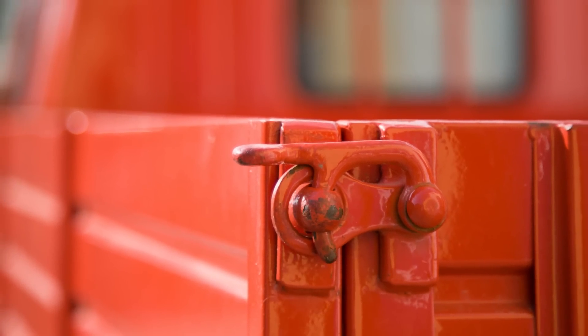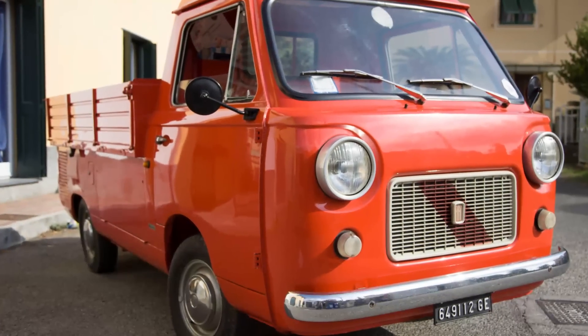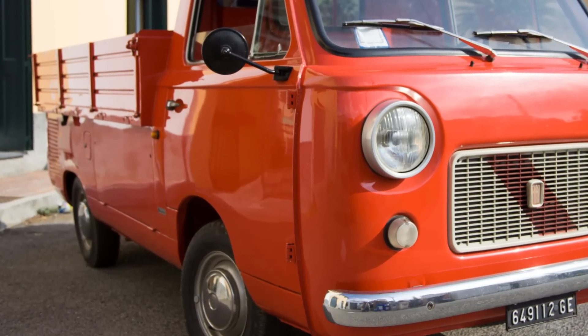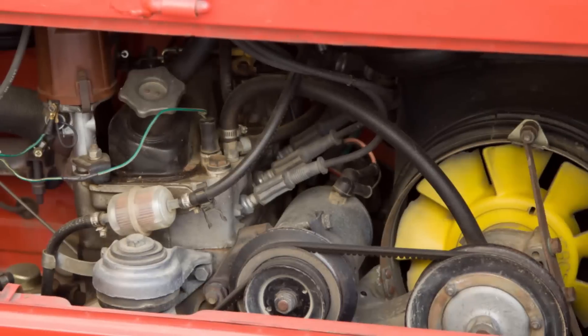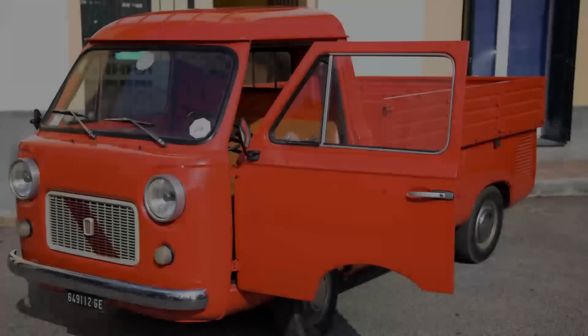Nel 1970, data della prima uscita del motore 903 cm³, si legge nel libretto di manutenzione che questo motore è dotato di un dispositivo di ricircolazione dei gas che trafilano dai cilindri e dei vapori d'olio, per evitare lo scarico nell'atmosfera.